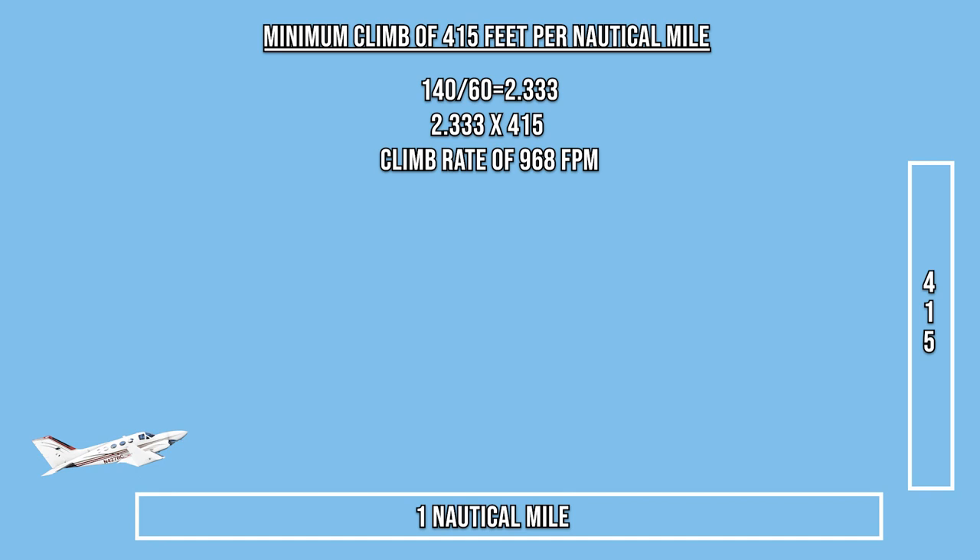Using the same formula with a ground speed of 140 knots, the Cessna 414 is traveling over the ground at 2.3 nautical miles per minute. In order to achieve the same amount of climb per nautical mile, this airplane would need a climb rate 2.3 times greater than the Cessna 152 in order to meet the requirement of climbing 415 feet per nautical mile.